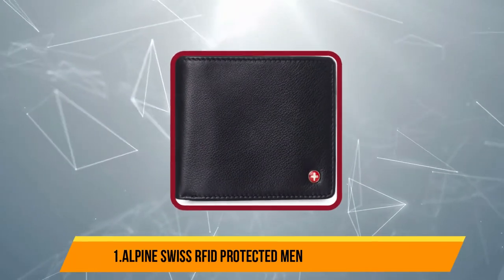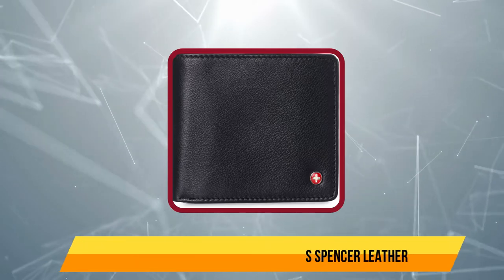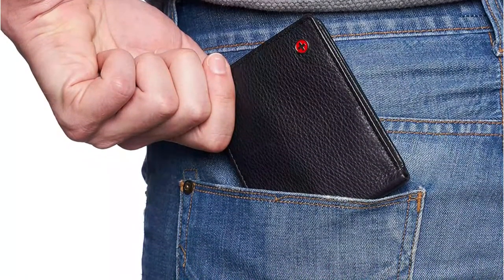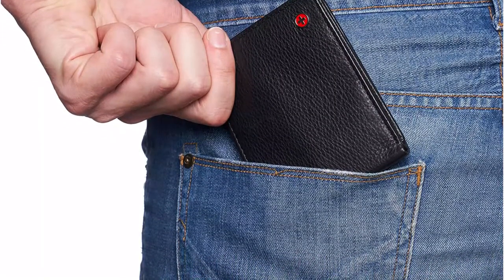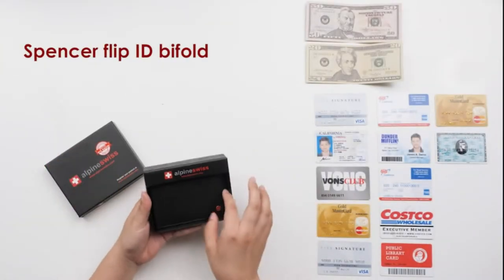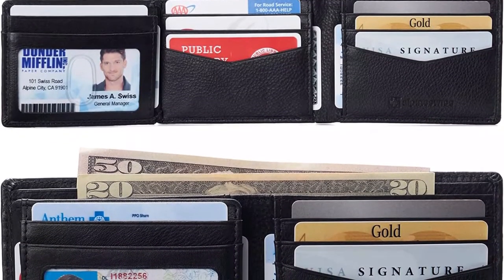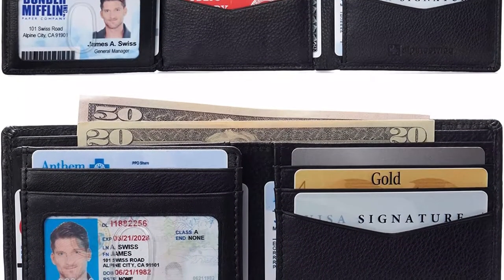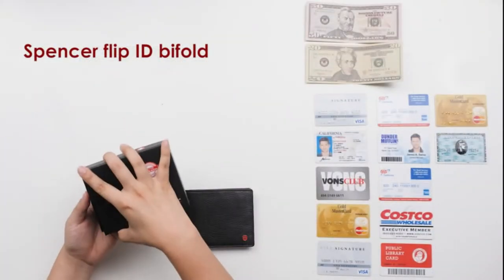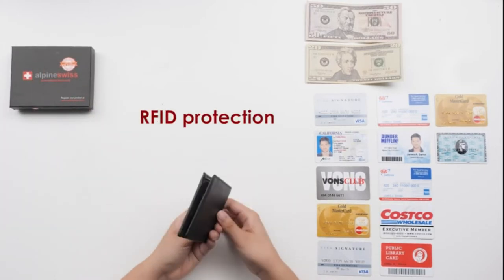Our number one product is the Alpine Swiss ARPFID Protected Men's Spencer Leather wallet. Easily organize essential items with this genuine leather wallet by Alpine Swiss. This affordable bifold wallet features eight card slots, four vertical pockets, two identification windows, and a divided bill section. It also provides ARPFID protection to deflect account hackers. It's made of natural leather, so this wallet will stretch a bit after a few weeks, helping it conform to the buyer's body and sit more comfortably in a pocket. This wallet is available in black, brown, tan, gray, burgundy, blue, and olive.